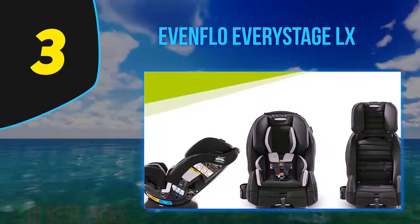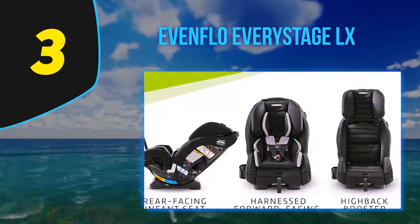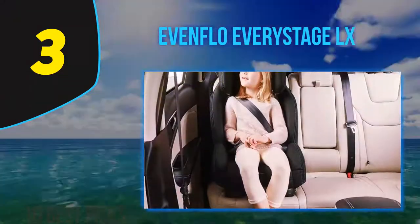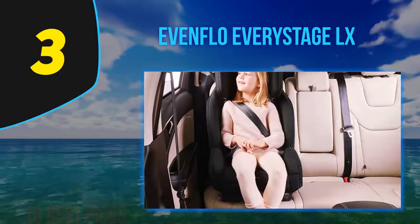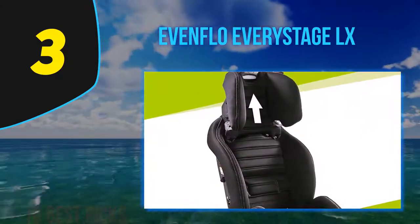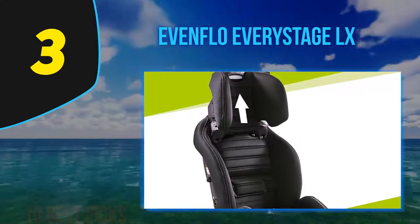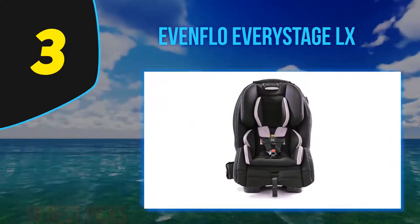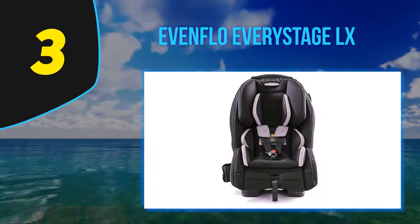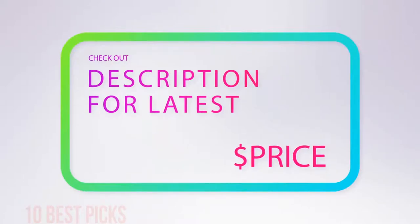When your child grows to the next size, you don't need to re-thread the harness — just adjust the headrest and the harness adjusts in the same step. There are five different recline options. Both the seat pad and cup holders are removable and can be washed by washing machine and dishwasher respectively. This seat has met and exceeded federal safety standards, and the company even offers real-time support and installation advice. It has been rollover tested, side impact tested, and is certified for air travel.